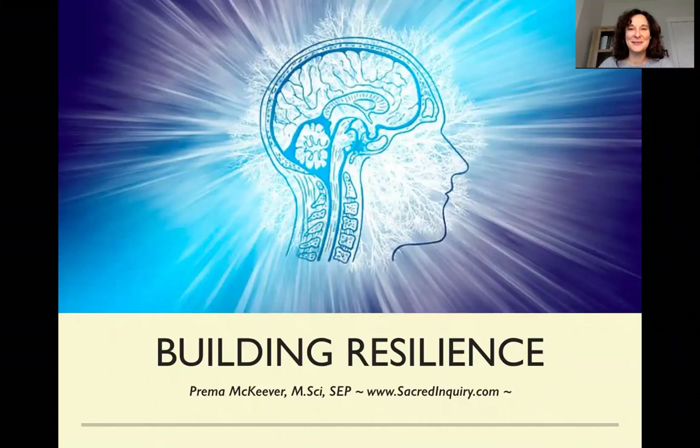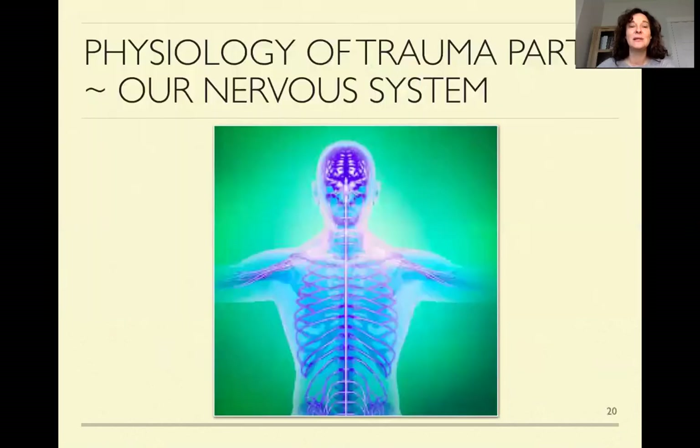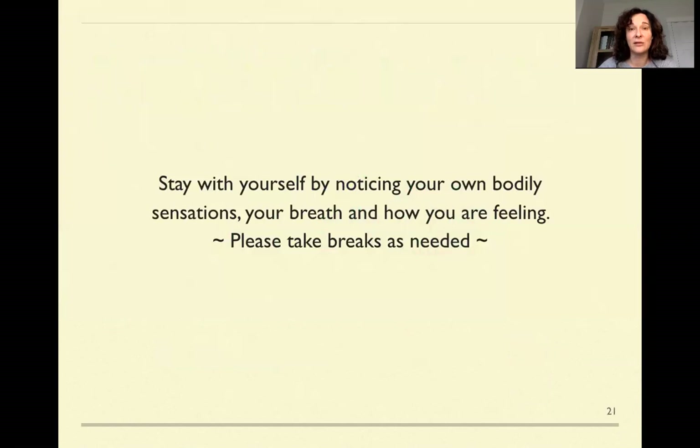Hey there, this is Crema and I'm excited to share this next part of our video series on building resilience. Today we're going to be looking at the physiology of trauma. This is going to be the first part. We're going to have two different videos about this because we're going to really go into our nervous system. We'll be covering a lot of that over these next probably three, four, maybe even five videos.